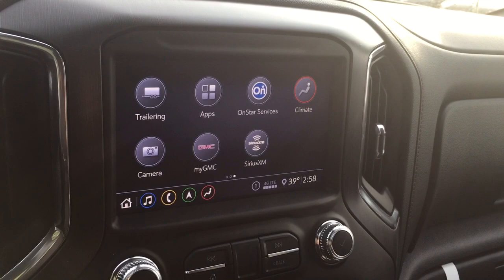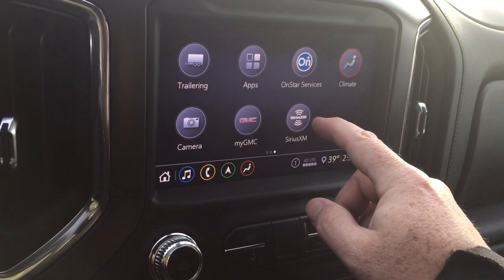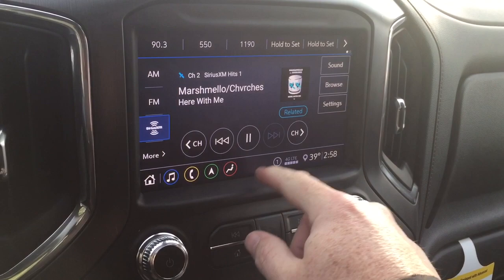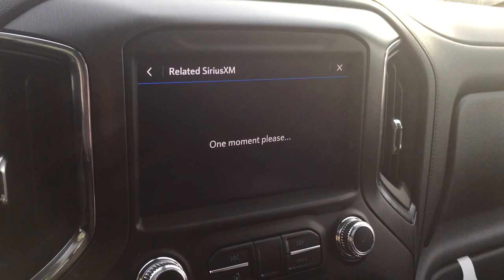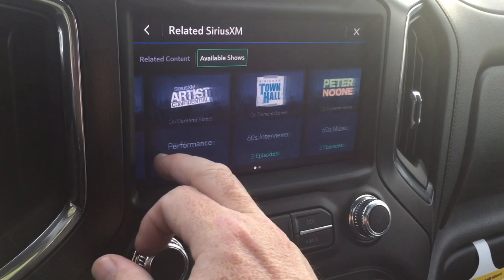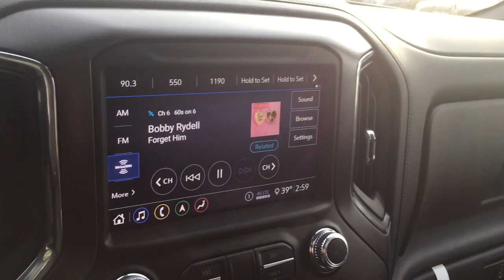With the MyGMC app, you can check trailer lights by yourself — no assistant needed. And there's SiriusXM 360L, which works similarly to the SiriusXM smartphone app, giving you related content, channel suggestions, and on-demand episodes of different shows that come with your subscription.